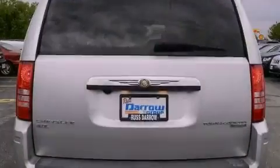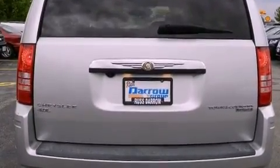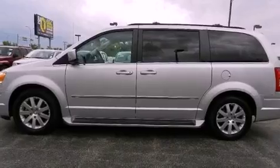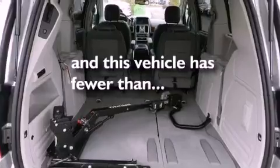Additional features include adjustable driver pedals, air conditioning, cruise control, a six-speaker audio system, a leather-wrapped shift knob, a passenger side vanity mirror, front fog lights, an anti-lock braking system, a split folding rear seat, and this vehicle has fewer than 38,000 miles on the odometer.